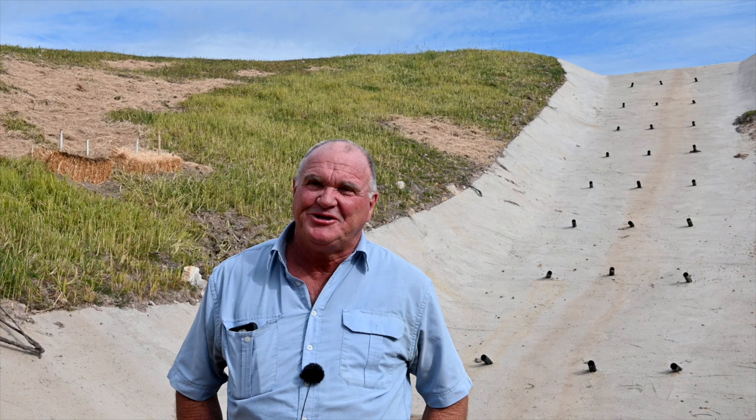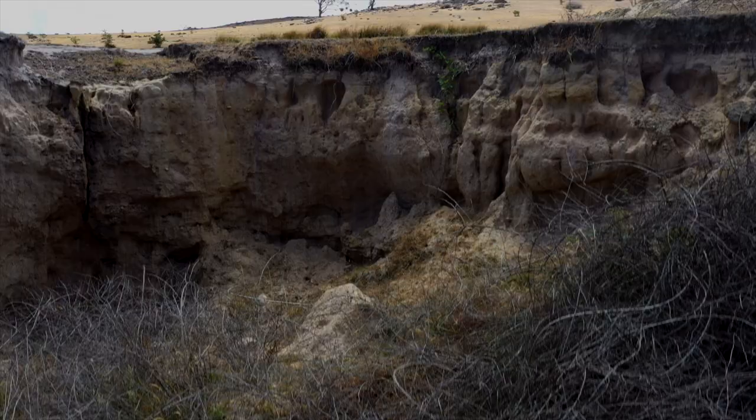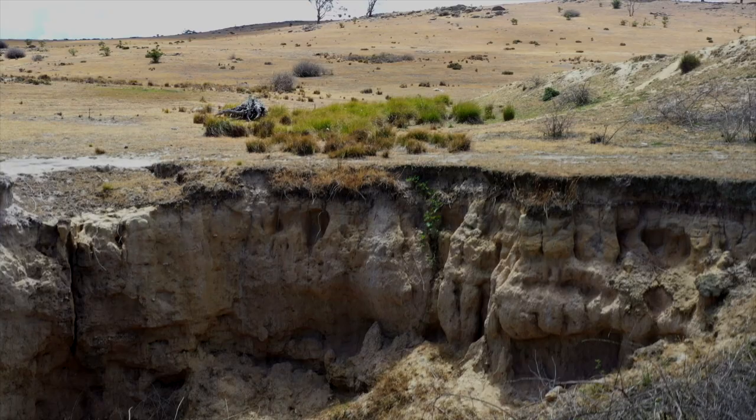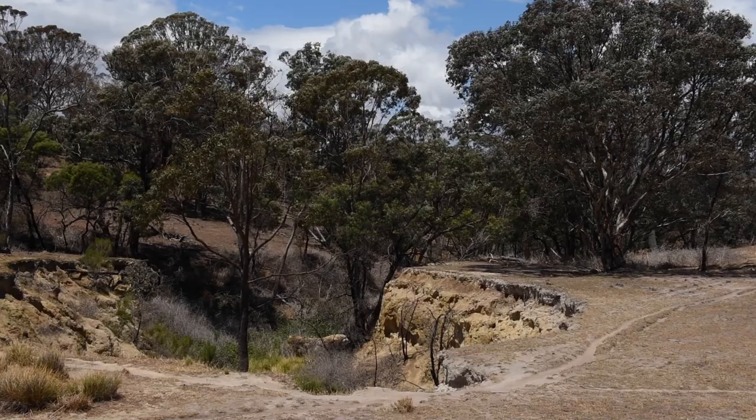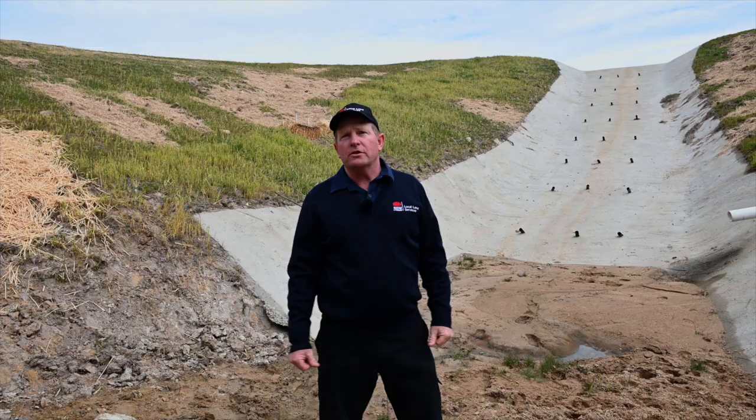What was here before was a big washed out gully, nearly at the dam. We were going to lose the dam and a lot more erosion. So we designed these structures here.